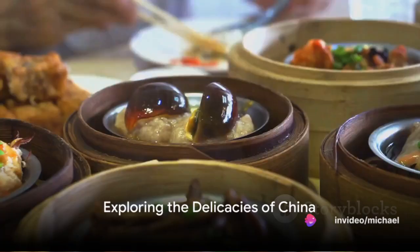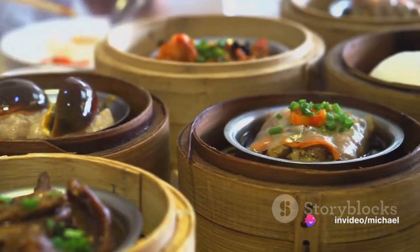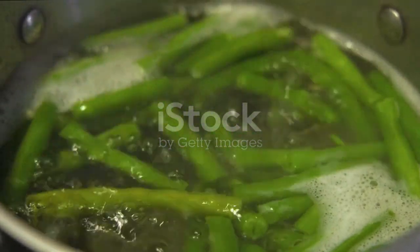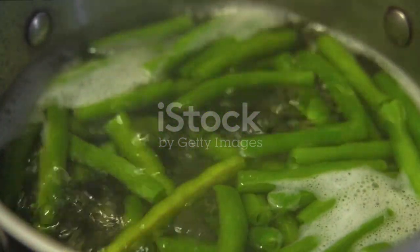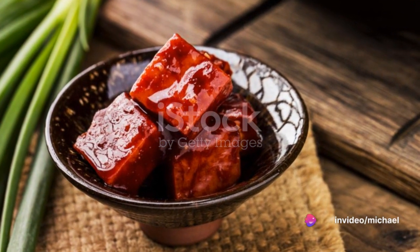Our first stop is in the bustling heart of China, where we find Suan Jiang Du, a traditional delicacy made from long beans. Originating from the ancient Chinese culinary arts, these beans are soaked in a brine solution and left to ferment. The result? A tangy, flavorful side dish packed with probiotics.